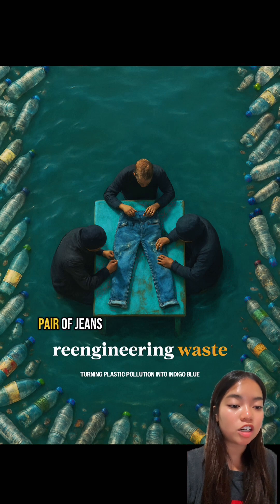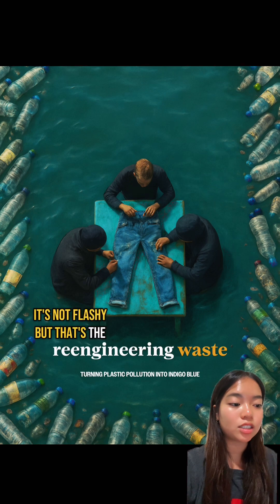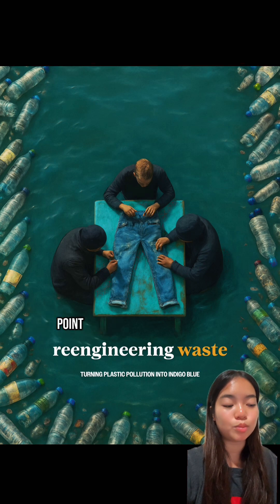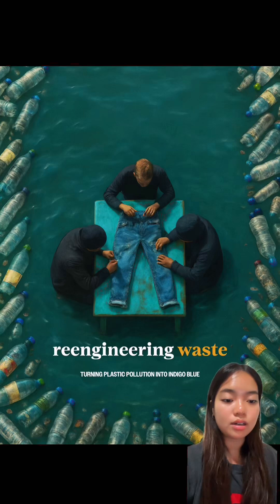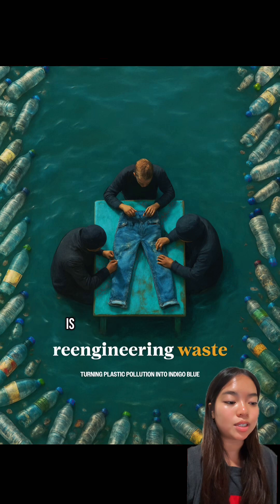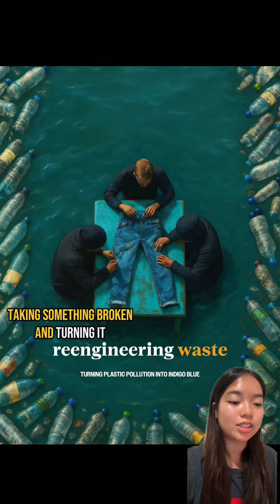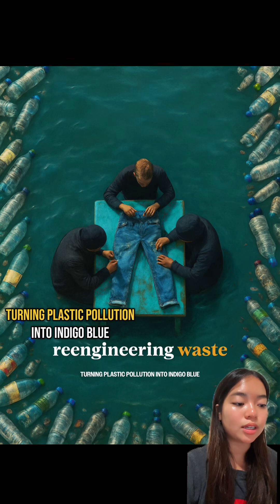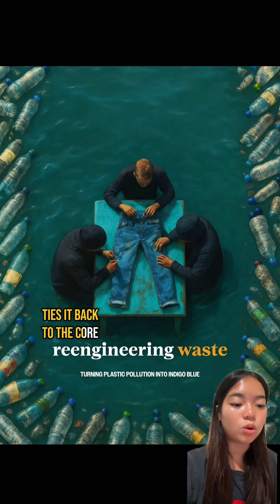At the center is a single pair of jeans. It's not flashy, but that's the whole point. It's about showing what's possible when you treat waste as a starting point, not an afterthought. I titled it 'Re-engineering Waste' because that's what the whole concept is — taking something broken and turning it into something new. The subtitle, 'Turning Plastic Pollution Into Indigo Blue,' ties it back to the core idea.